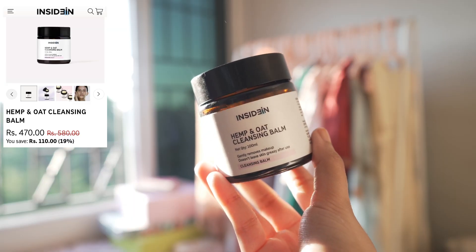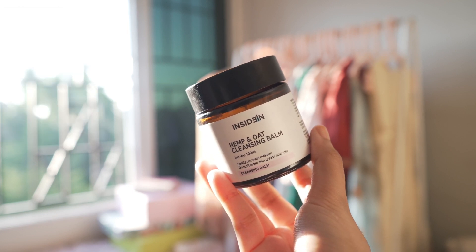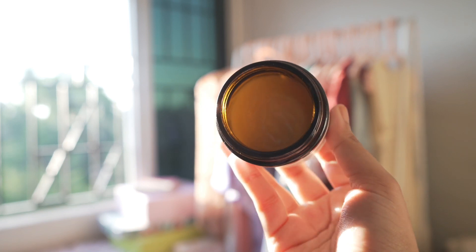The first recommendation is from Insidein — their Oat Cleansing Balm. This is the best cleansing balm I have ever used from any Indian brand. The texture is so nice, the ingredients are really good, and for wintertime it's going to be super awesome. It emulsifies well, and if you're looking for a very nourishing, soothing cleansing balm, this can be your pick. It works for all skin types but people with normal to dry skin would enjoy this the most. It does leave a slightly moist film behind but that goes away with the second cleanser.